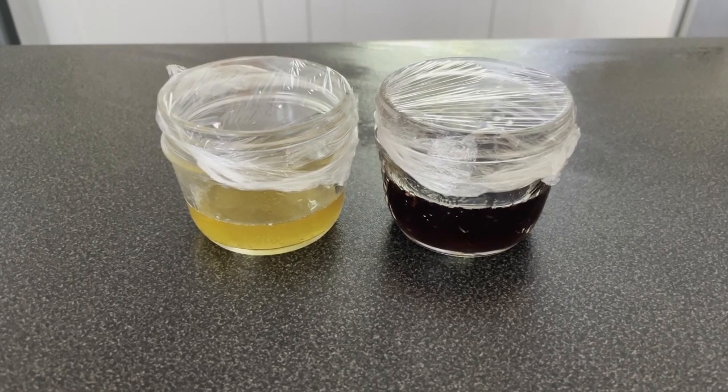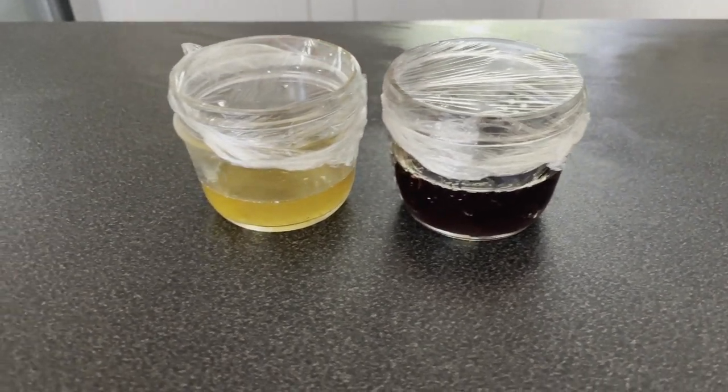I'd love to hear all your natural solutions to get rid of gnats. Let me know in the comments below if you tested out any of our tips, and be sure to subscribe for more organic pest control solutions. Thanks, everyone.